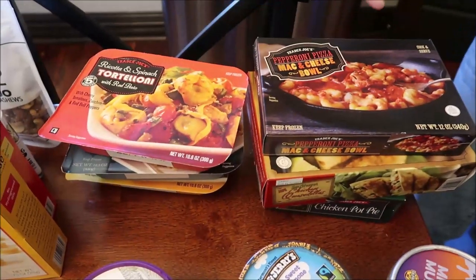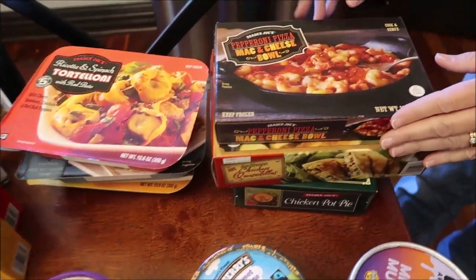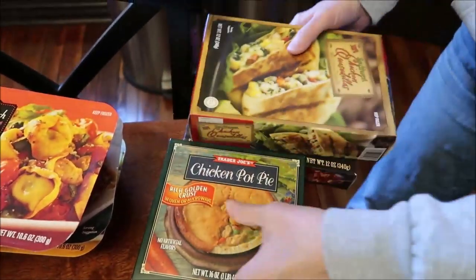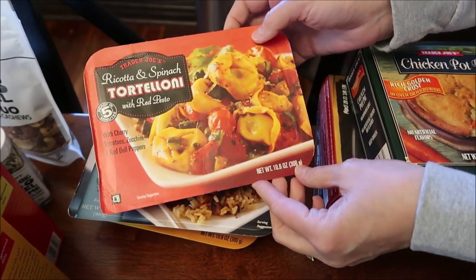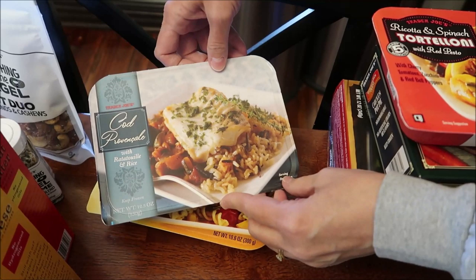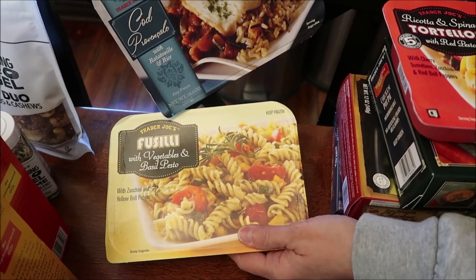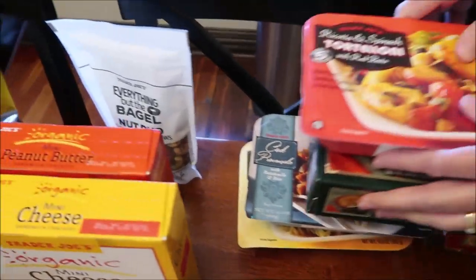At Trader Joe's, I bought some meals for Kevin to review on his lunchtime review channel. I got pepperoni pizza mac and cheese balls, chicken quesadillas, a chicken pot pie, spinach tortellini with red pesto, and cod with ratatouille and rice — Kevin will have to worry about pronouncing that on his channel.